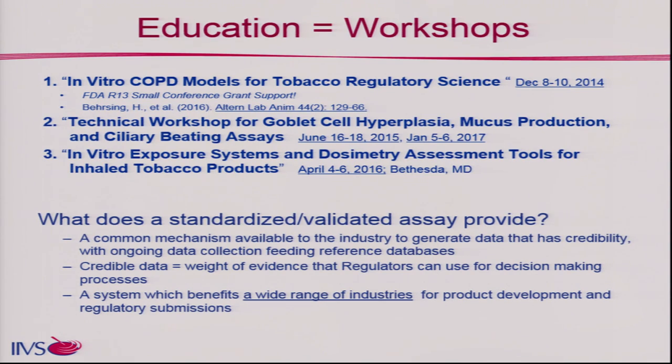What does a standardized validated assay provide? It's a common mechanism available to the industry to generate data. When you have credible data, you have weight of evidence that regulators can use for decision-making processes. A validated system will benefit a wide range of industries — we're talking about ENDS today, but imagine all those other industries where there may be pulmonary exposure risks.